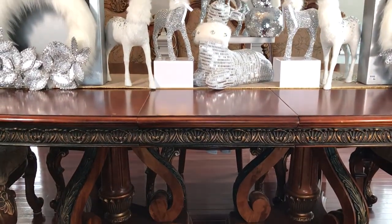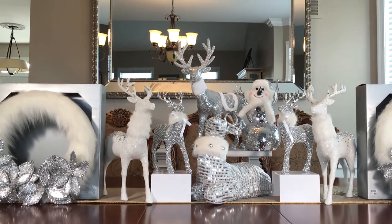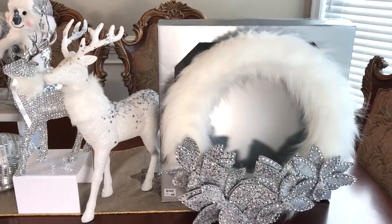My theme this year is winter wonderland and I've hauled a lot of other beautiful silver and white items from other stores that will be linked at the end of this video.